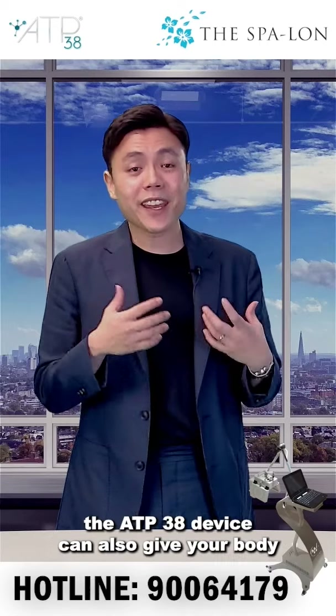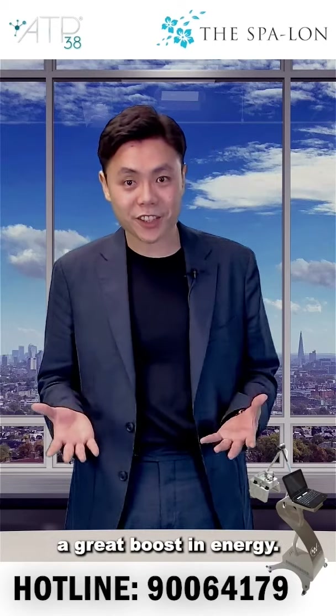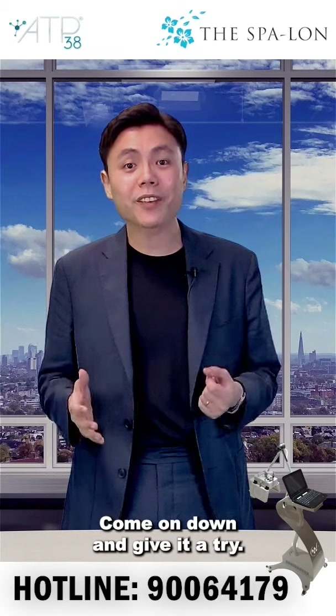Apart from just the skin, the ATB38 device can also give your body a great boost in energy. Think of it as unlocking your body's maximum potential. So what are you waiting for? Come on down and give it a try.